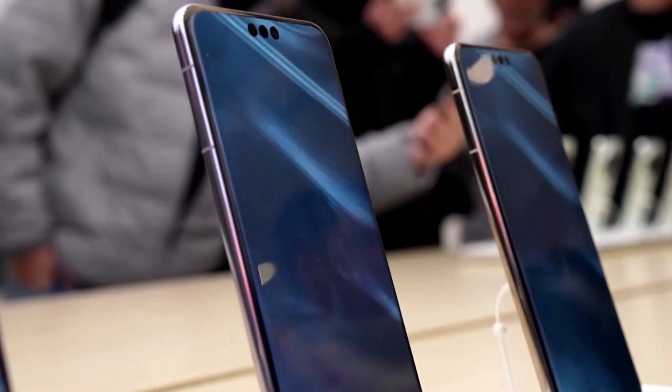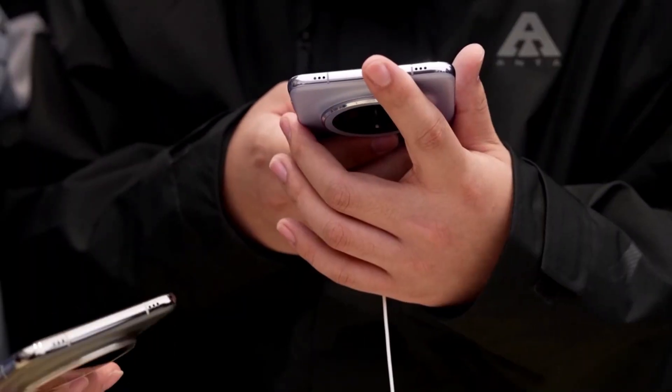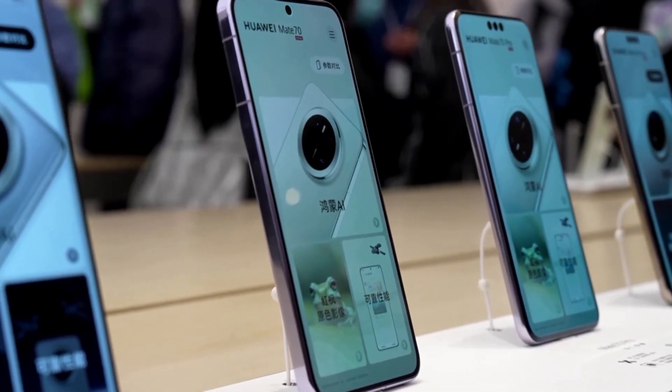The system's tap-to-share feature for Huawei Share revolutionizes file transfers. Need to share files, folders, or media? A simple tap is all it takes to send them instantly, wirelessly, and securely.